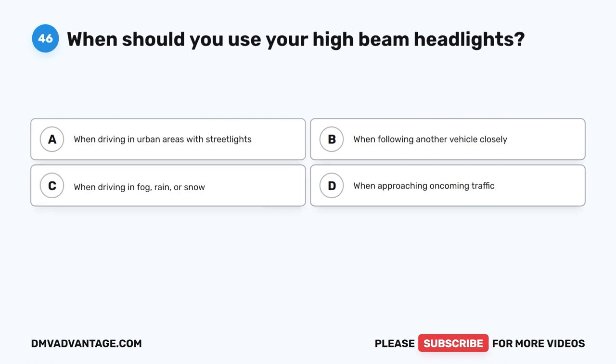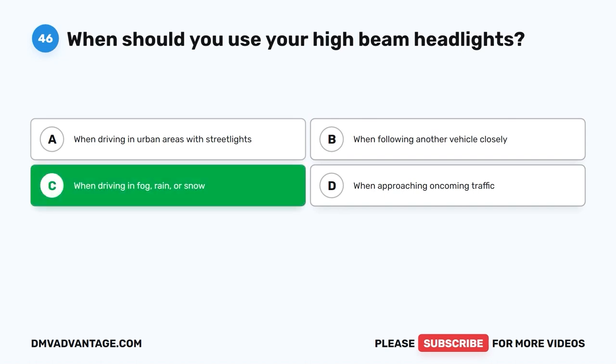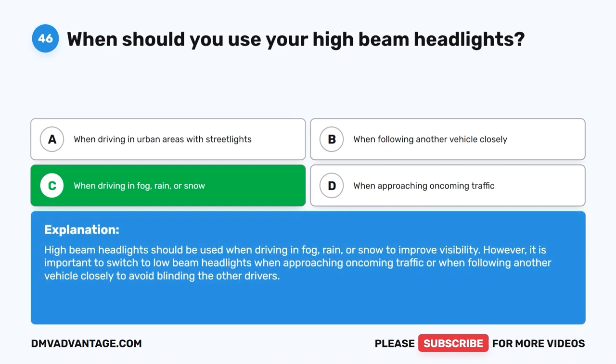Question 46: When should you use your high-beam headlights? A. When driving in urban areas with streetlights. B. When following another vehicle closely. C. When driving in fog, rain, or snow. D. When approaching oncoming traffic. The correct answer is C. High-beam headlights should be used when driving in fog, rain, or snow to improve visibility. However, it is important to switch to low-beam headlights when approaching oncoming traffic or when following another vehicle closely to avoid blinding other drivers.